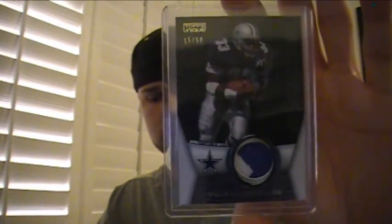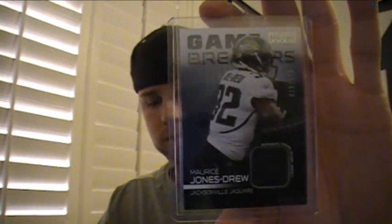We've got a two-color patch of Tony Dorsett, numbered to 50, for the Cowboys. We've got a lot of one-color patches in this stuff - not really that unique, just saying. For the Jags, a Maurice Jones-Drew jersey to 199, and a Rashard Jennings autograph numbered to 500.